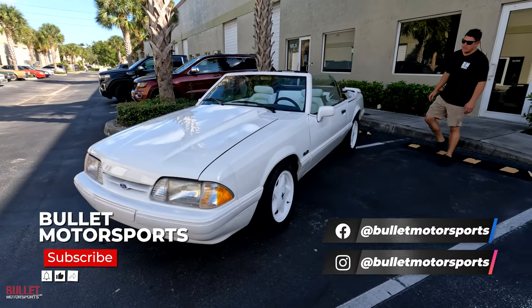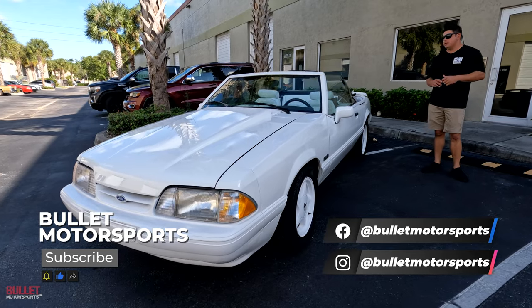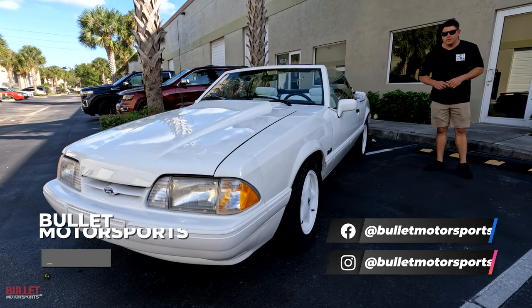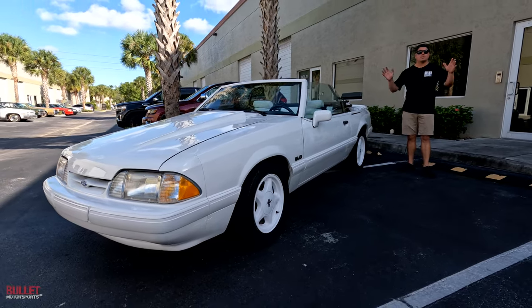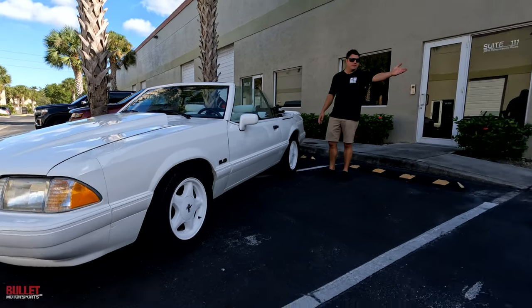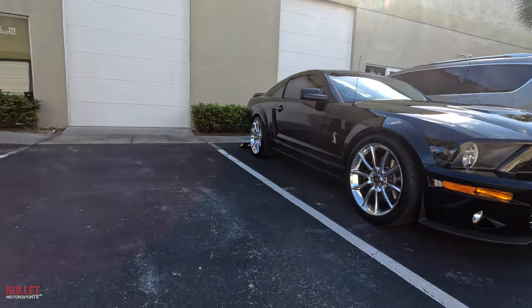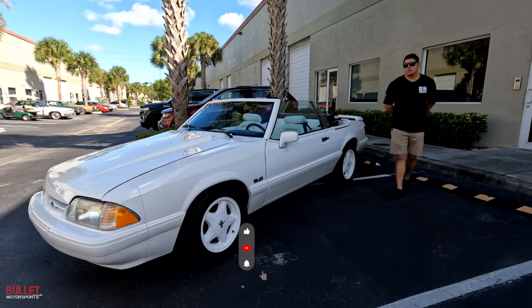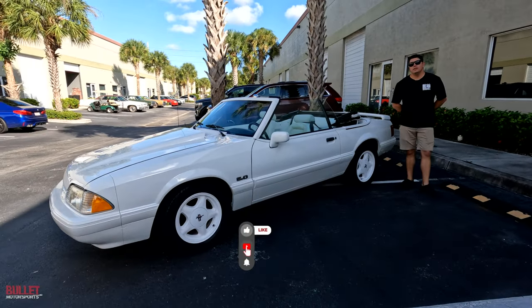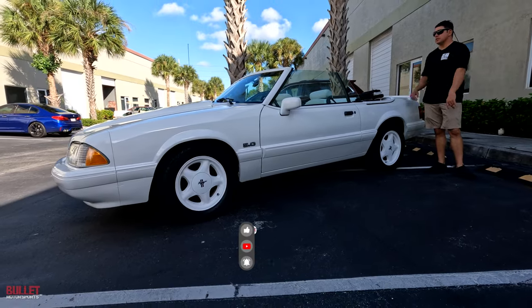Hey guys, it's Jonathan from Bullet Motorsports. Today I'm going to show you a beautiful 1993 Ford Mustang. It's a five liter, five speed, and the top goes down. If you guys want to find out more information on this ride or any of the inventory — we've gone Fox Body crazy and Ford Mustang crazy. There's a GT500 going live on Bring a Trailer and a host of others still in our stable. Click on the link below for all the details. Please like and subscribe for more great content.